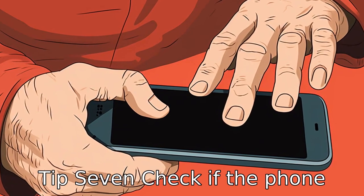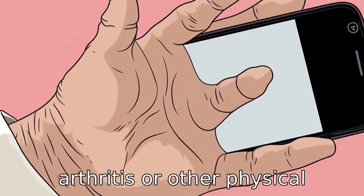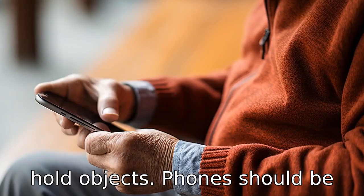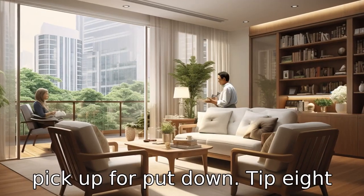Tip 7: Check if the phone requires a strong grip. Some seniors might struggle with arthritis or other physical limitations that make it hard to hold objects. Phones should be lightweight, easy to hold, and not require too much strength to pick up or put down.